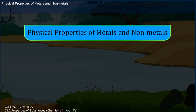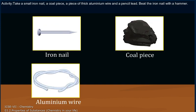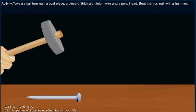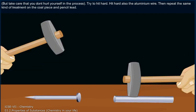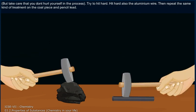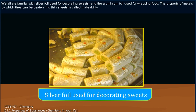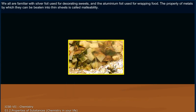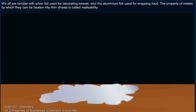Physical properties of metals and non-metals — Activity: Take a small iron nail, a coal piece, a piece of thick aluminium wire and a pencil lid. Beat the iron nail with a hammer, but take care that you don't hurt yourself in the process. Try to hit hard. Hit hard also the aluminium wire. Then repeat the same kind of treatment on the coal piece and pencil. You saw that the shape of the iron nail and the aluminium wire changed on beating. If they were beaten harder, these could be changed into sheets. We are all familiar with silver foil used for decorating sweets and the aluminium foil used for wrapping food.